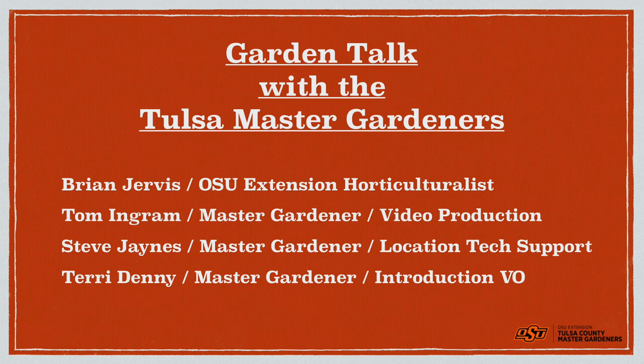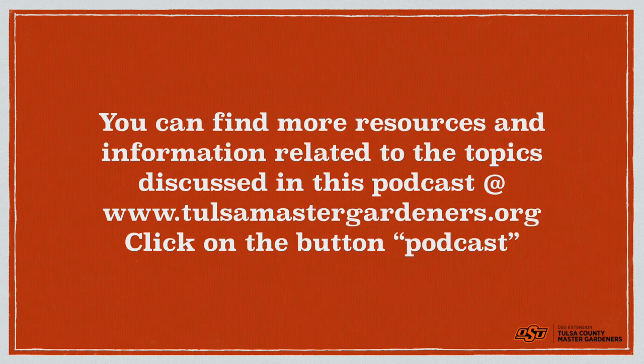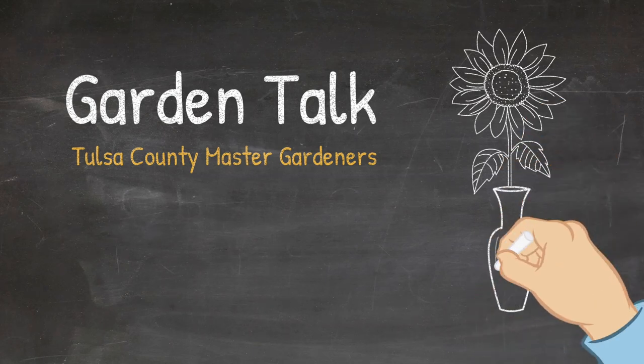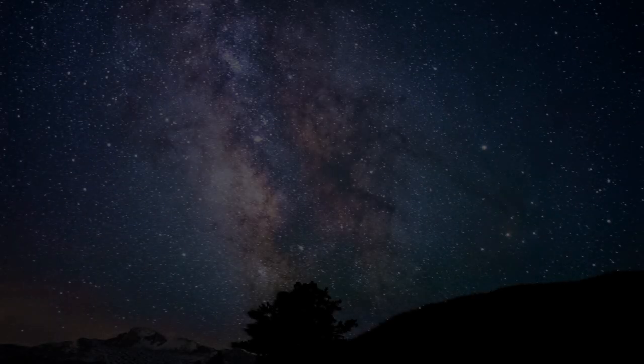That wraps up another episode of Garden Talk. We're glad you were here — we'll see you next time.